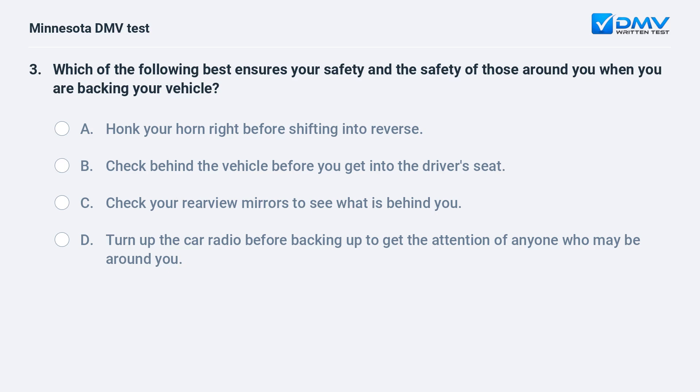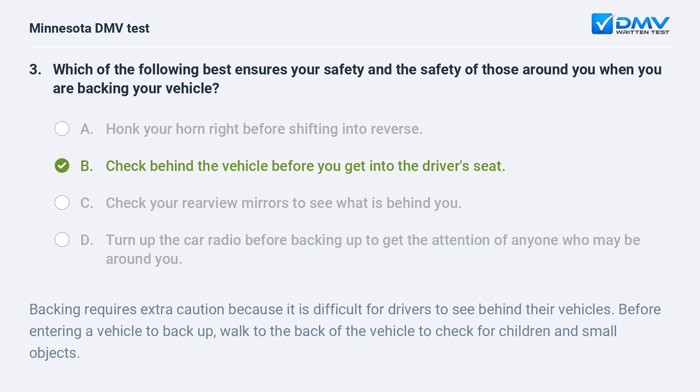Which of the following best ensures your safety and the safety of those drivers around you when you are backing your vehicle? A) Honk your horn right before shifting into reverse. B) Check behind the vehicle before you get into the driver's seat. C) Check your rearview mirrors to see what is behind you. D) Turn up the car radio before backing up to get the attention of anyone who may be around you. B, check behind the vehicle before you get into the driver's seat.